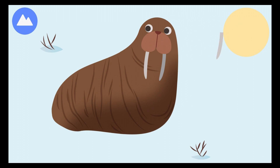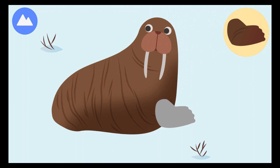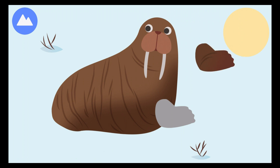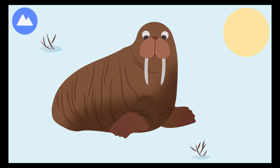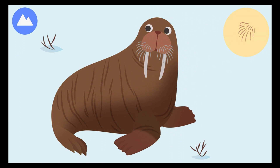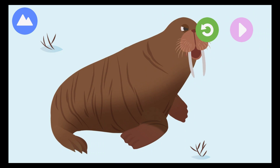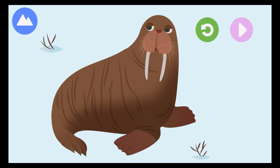Walrus tusks are actually very large teeth! You built a walrus! Walrus tusking!